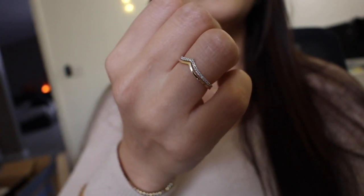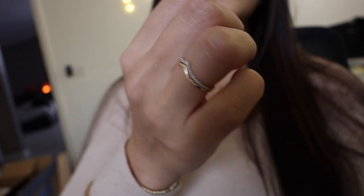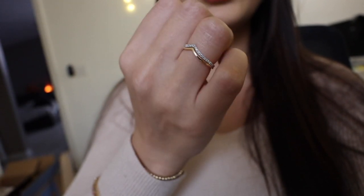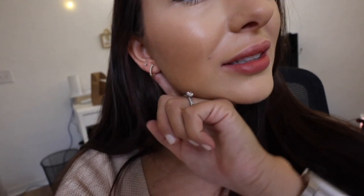The other thing I just got are these two stackable rings — how cute are these? Again, the quality is amazing. I'm gonna link them in the description. And lastly, these little studded diamond earrings are really cute in my second holes.